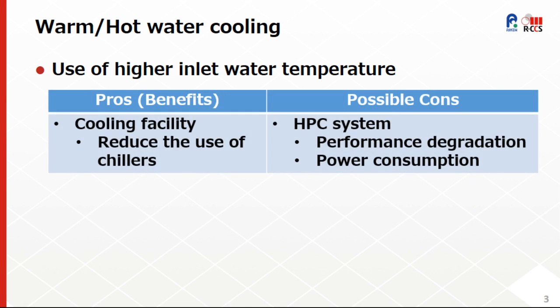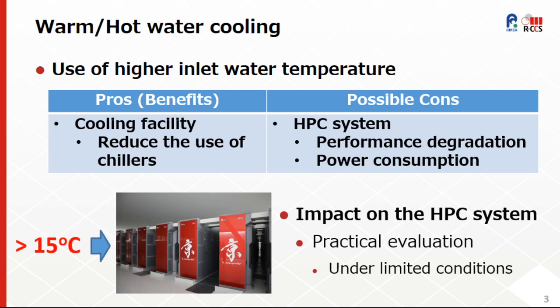However, when considering the use of higher inlet water temperature, we should take into consideration not only the benefits on the cooling facility side, but also the possible side effects on the HPC system side, such as performance degradation and power consumption. It is probably easy to guess that practical evaluation using a production-running HPC system is difficult, usually under limited conditions, and obviously cannot push to the limits.